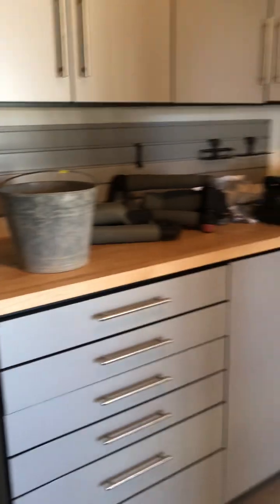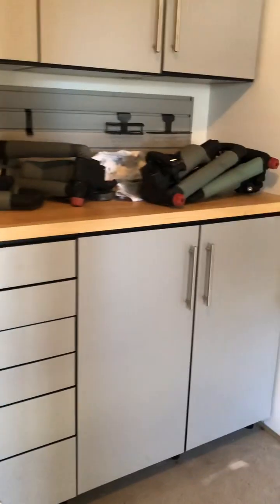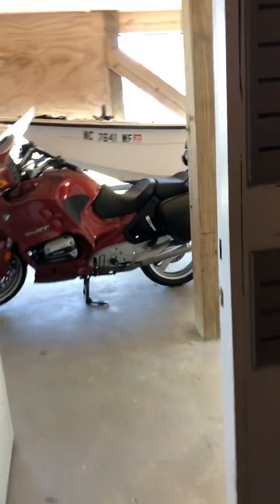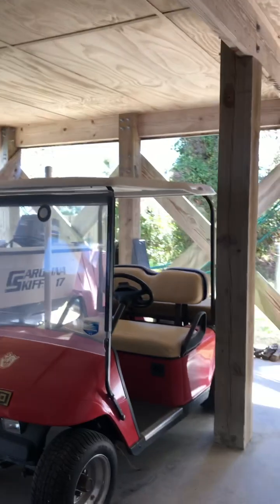It has custom cabinetry and water filtration. It's nice, clean, and dry with lots of ability to store all your fun things. So you're not stuffing all those things inside your condo.